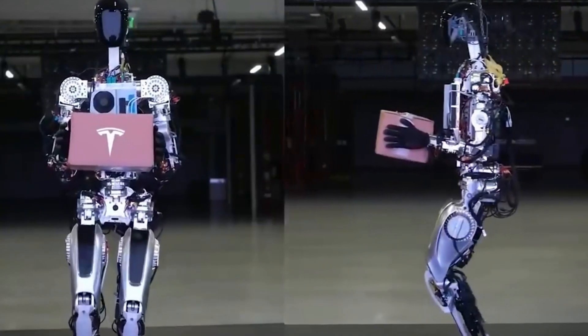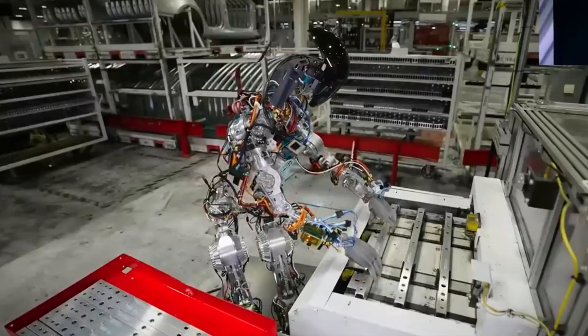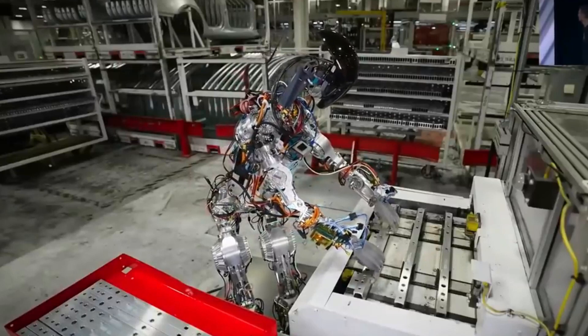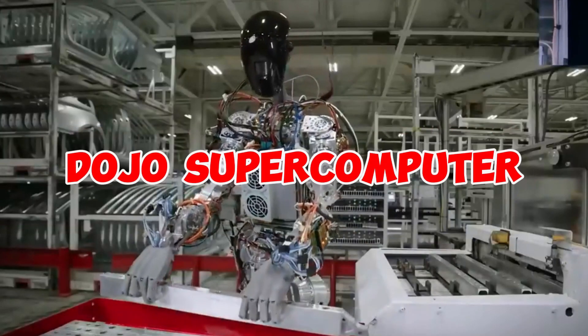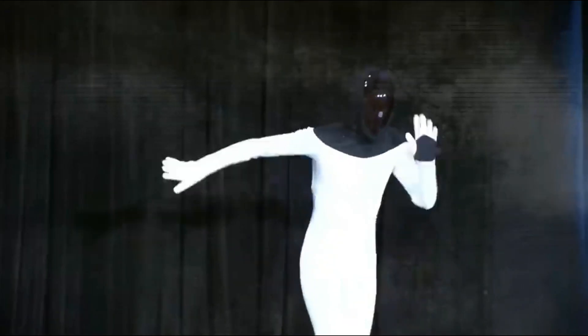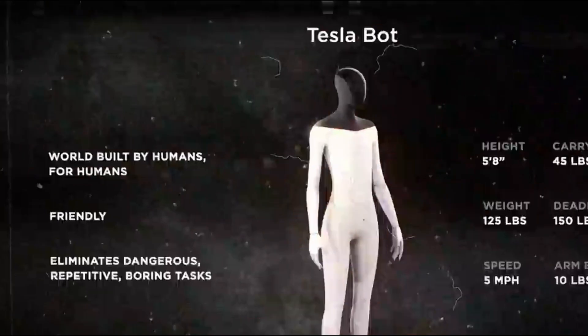There is more to the Optimus than just its physical prowess, and this is not what makes it truly sellable. The brain is where some of its genuine magic lives. Driven by the mighty Dojo supercomputer, the Gen 2 is unparalleled in its level of intelligence. Gen 2 represents a significant advancement not just in robotics, but also in the field of artificial intelligence that surrounds it.